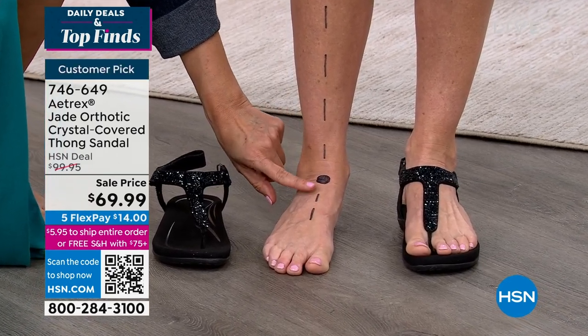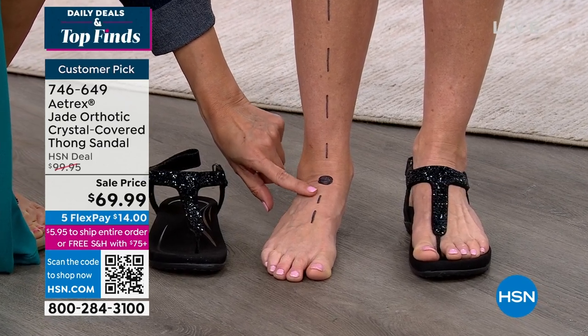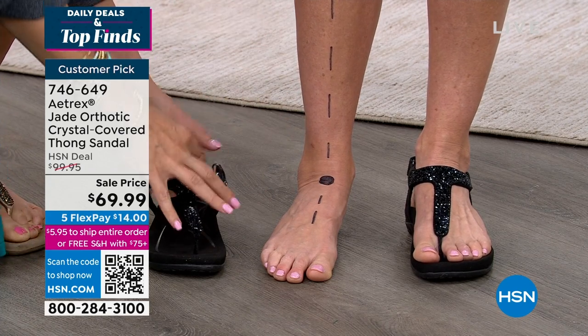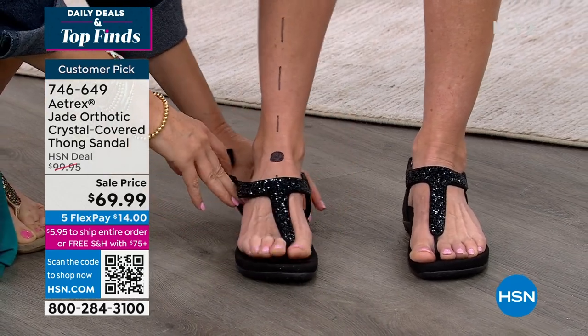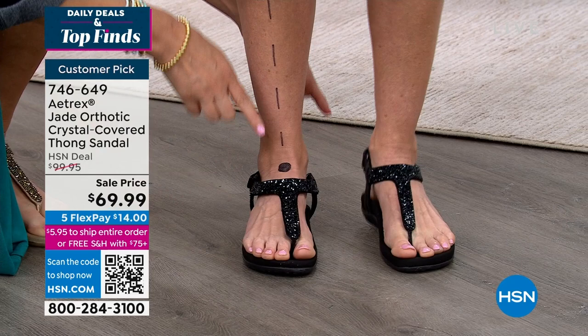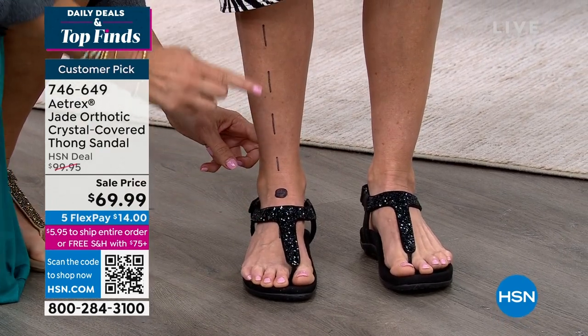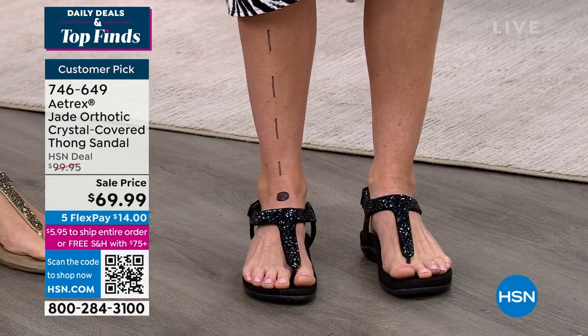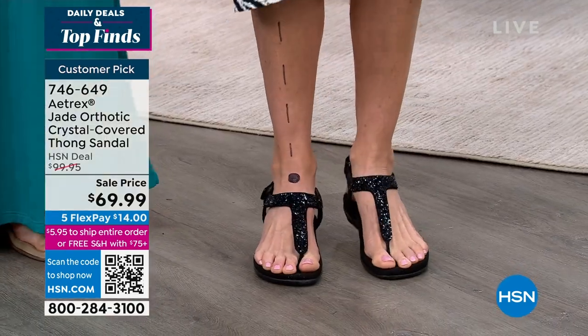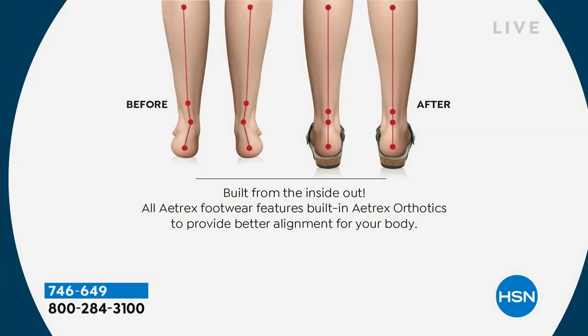25 percent of the bones in our body are in our feet, so we really have to take care of them first — because it connects to everything else. Knee pain, lower back pain, and sciatica all stem from the feet. By supporting your feet and bringing the ground up to meet your arch, you get proper alignment, reduced pressure throughout the foot. Notice how her ankle was curved inward — now with the orthotic sandal it's straight up and down, perfect alignment not just in the feet but throughout the entire body.